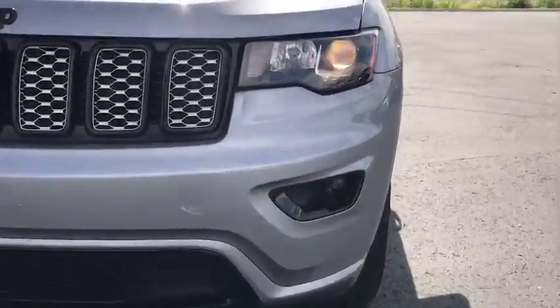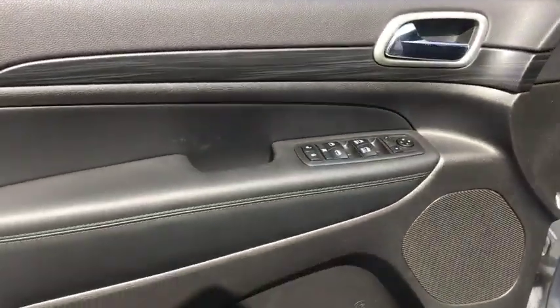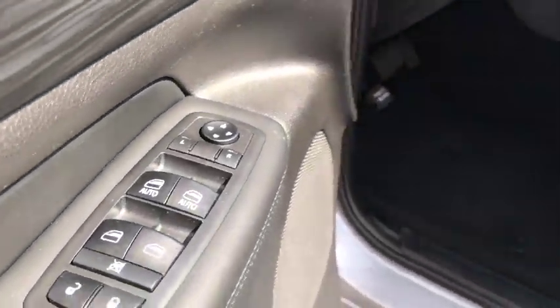Leather-wrapped steering wheel, power steering, adjustable steering wheel, aluminum wheels, four-wheel disc brakes, cruise control, keyless start, floor mats, four-wheel drive, climate control.